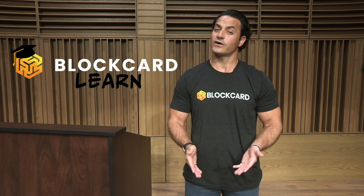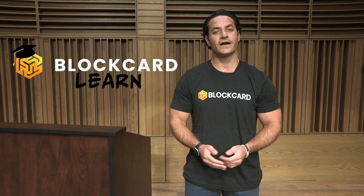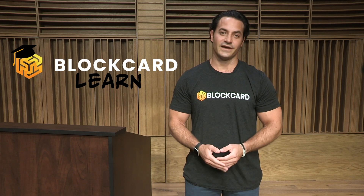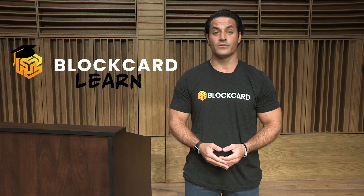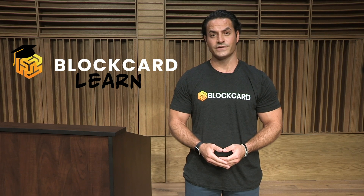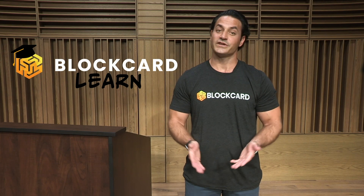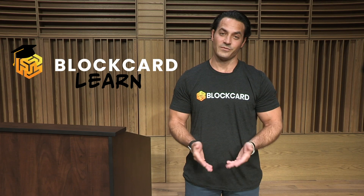I'm Dustin Plano, the host of the BlockCardLearn video series. Our BlockCardLearn video series is designed to provide a quick and easy-to-understand overview on some of the most popular coins, tokens, and various digital assets available in today's crypto ecosystem. Thanks for watching, and please share these videos if you find them helpful.